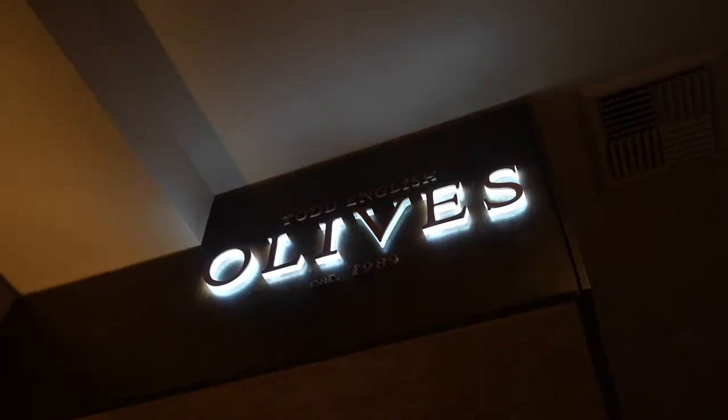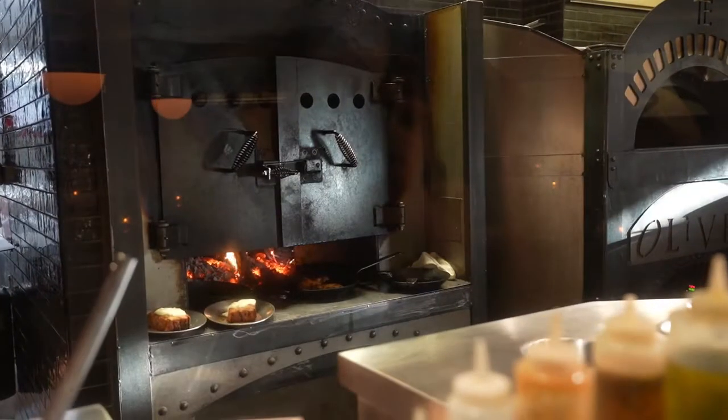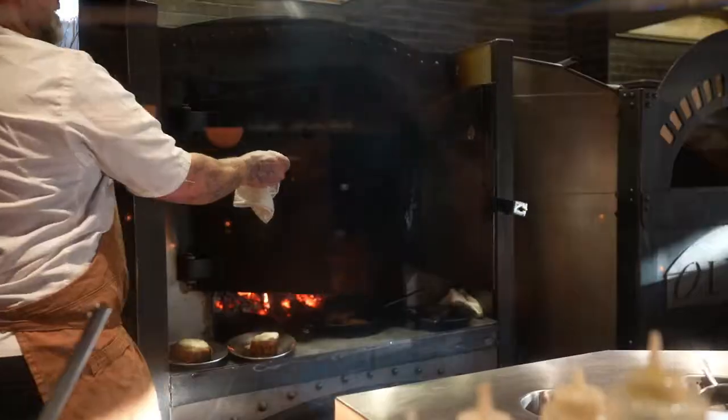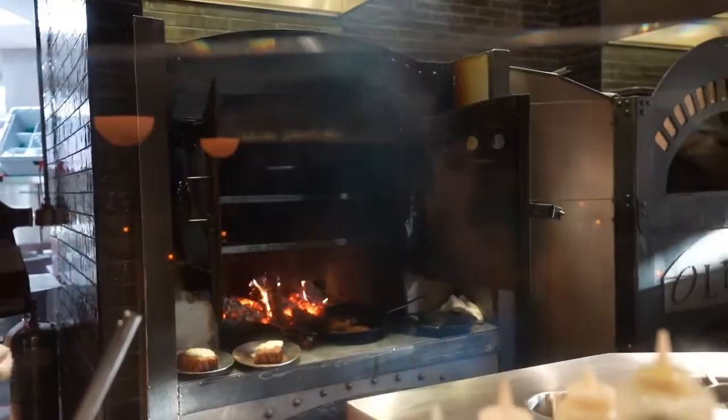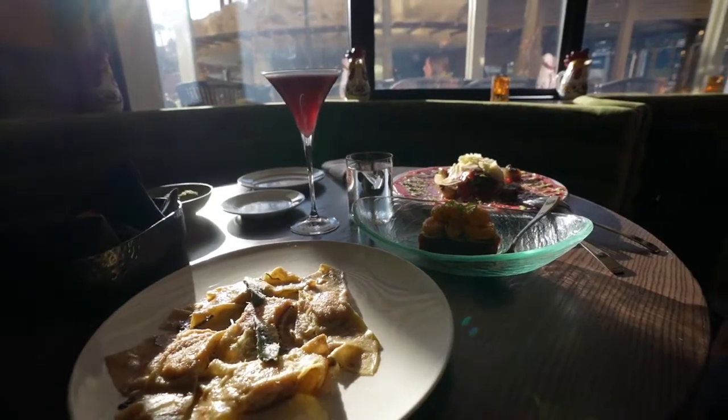First restaurant today: Olives by Todd English. The things that they cook here are all based on cities where olive trees grow, and they take regional recipes and make them their own. Welcome to Olives. You look excited. I am — this is beautiful.